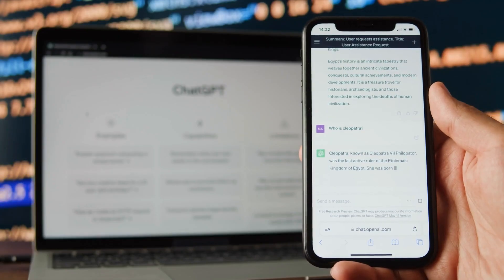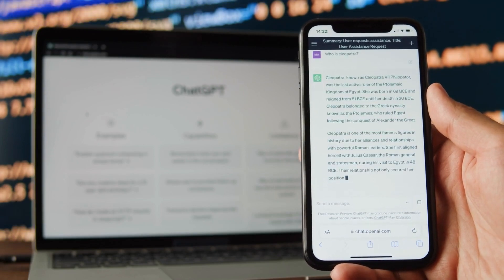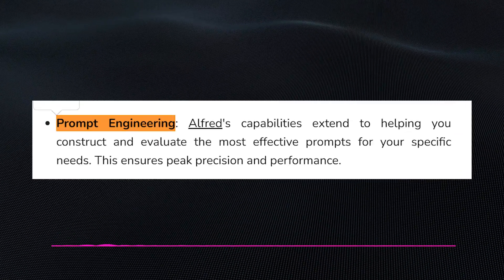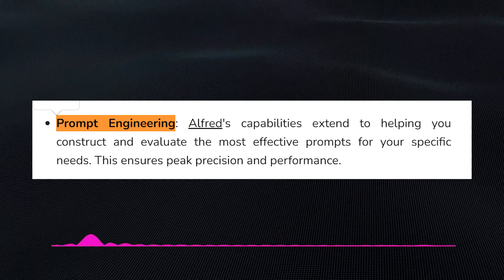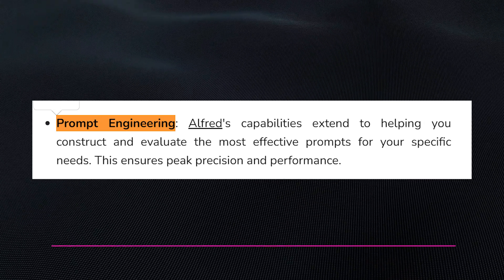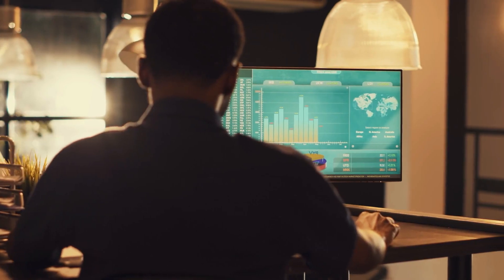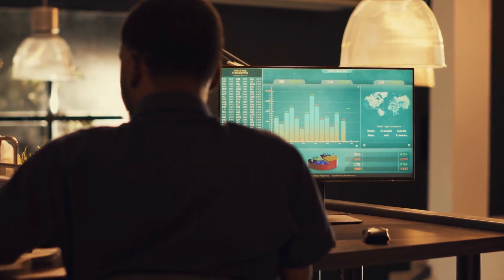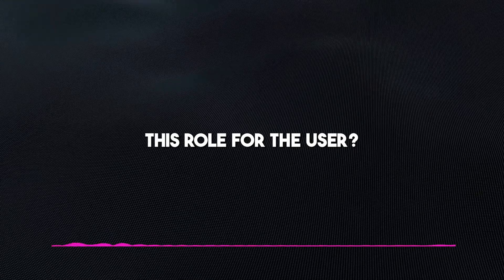A prompt is a piece of text that provides instructions to the language model on what to generate. The better the prompt, the better the output of the language model. This is why the prompt engineering feature in Alfred 40B is designed to make it easier for users to create effective prompts, by providing a variety of tools and resources to help users understand how prompts work and experiment with different types of prompts.